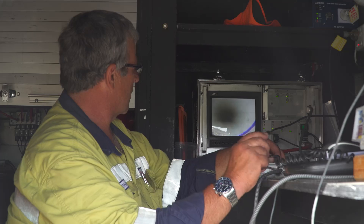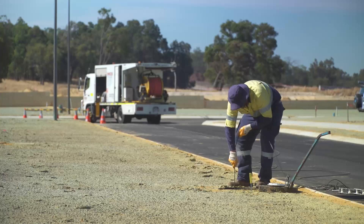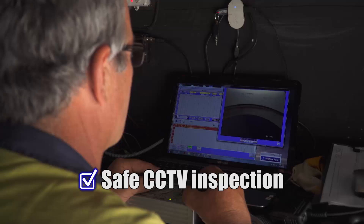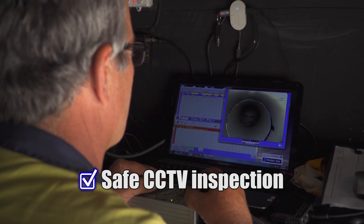The poo pit enables all inspection, monitoring and maintenance to be undertaken safely from the surface, using CCTV pipe cameras, jet rodding equipment and various other simple tools.